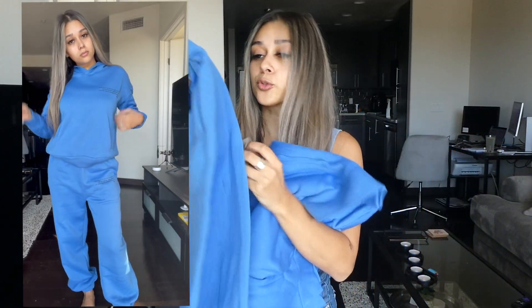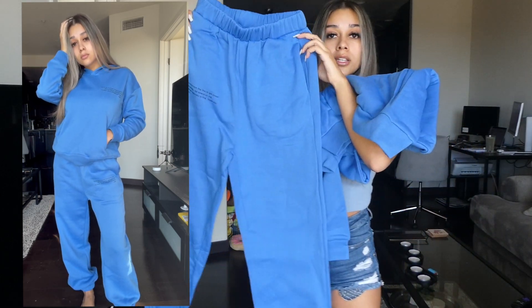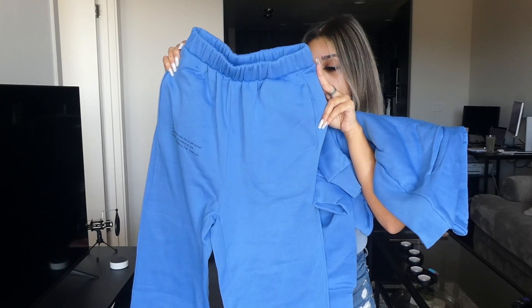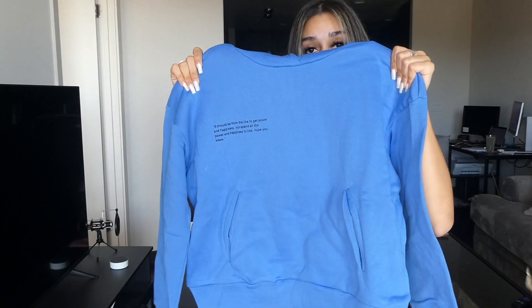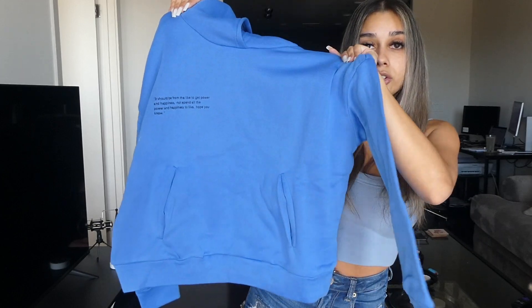First, I got this really cute blue sweat set. So I got this sweat set and it is in one of my favorite shades of blue. On the leg it has some really cute writing, and this is the top to match. It does have a hood, so it's a hoodie sweat set.